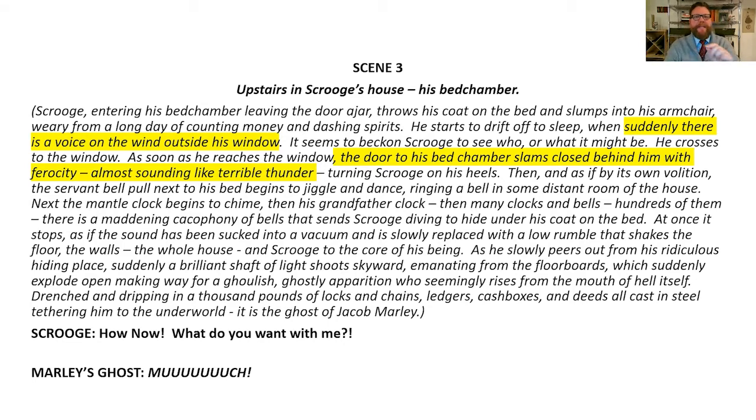Then as if by its own volition, the servant bell next to his bed begins to jiggle and dance, ringing a bell in some distant room of the house — so we're going to hear a little chiming bell off in the distance. Next, the mantel clock begins to chime, then the grandfather clock, and then many clocks and bells, hundreds of them — there is a maddening cacophony of bells. We've got our work cut out for us here. We've got to layer all kinds of different bell sounds that we're probably going to find on iTunes or some online directory, and our ASCAP license at the theater will cover the use of that sound so that we can legally use it.